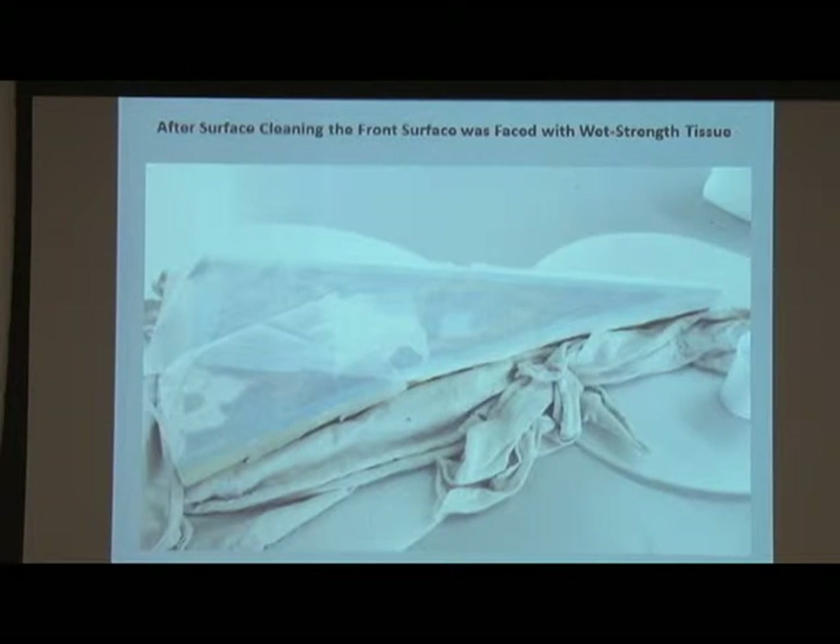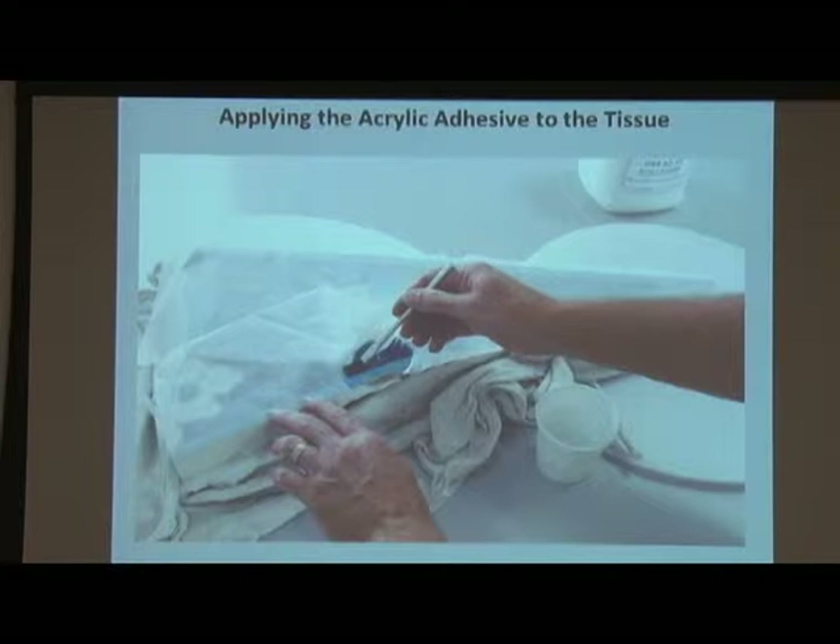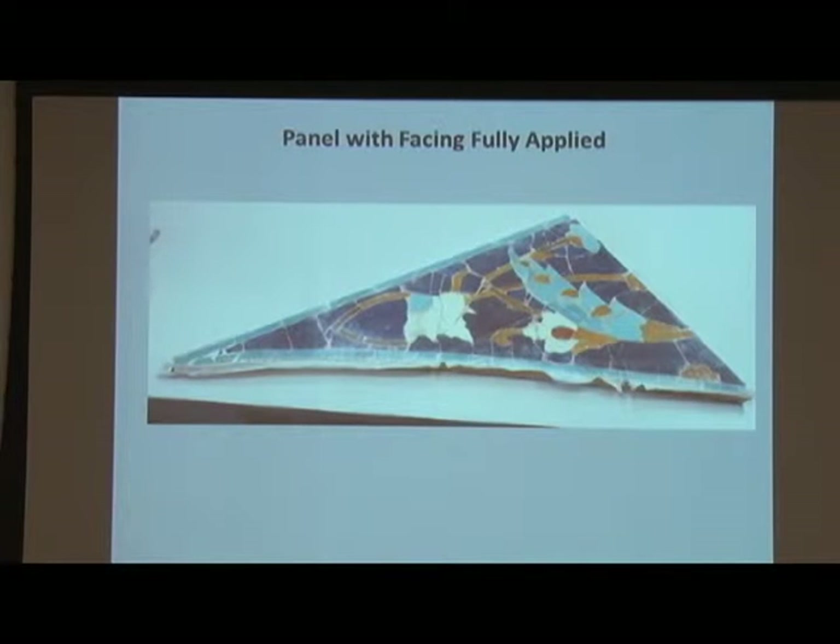One of the first steps was making sure that all the pieces were secure in the bedding. If anything came loose during the process, we wanted to make sure we knew where they came from. So we decided to put tissue paper over the front of the entire piece. This is a wet-strength tissue paper, put on with an acrylic adhesive. The advantage of this is that instead of getting an opaque look with the tissue paper, once you have the acrylic on there, you can actually see through it. So if you see any damage or any pieces starting to fall off, you can immediately recognize it.